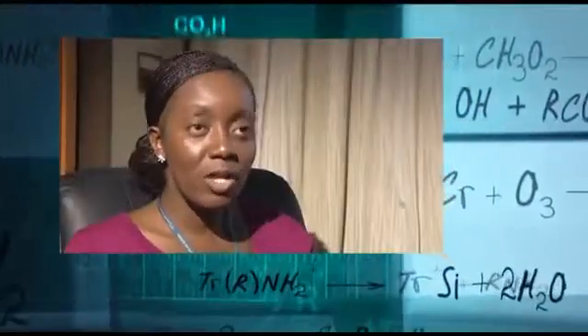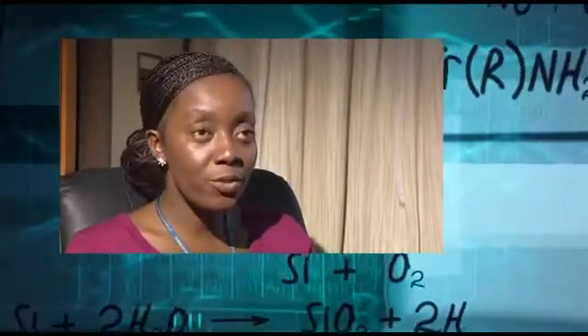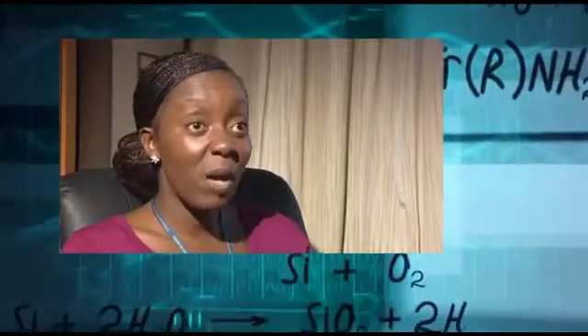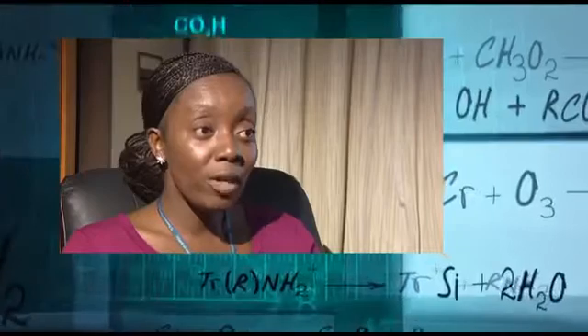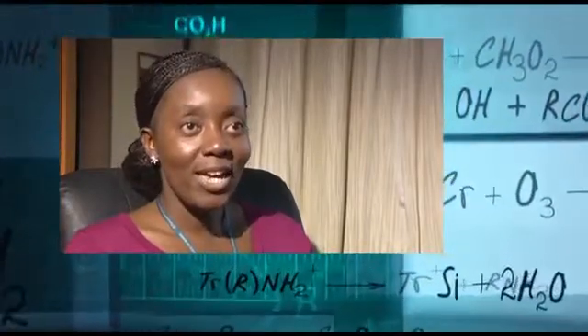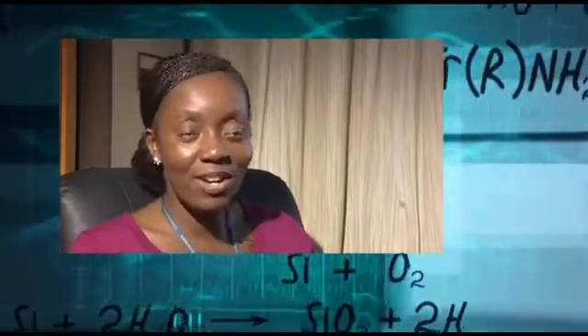At A level, I did biology, chemistry, and maths. I absolutely adored chemistry — organic chemistry was my particular favourite. I quite enjoyed maths, although I found applied maths a little tricky because it was a bit too physics-y, and I was happy to leave physics behind at O level. I then decided to do medicinal chemistry at the University of Sussex, and to my horror, my first year was all maths — applied maths, the stuff I didn't really like doing. But eventually, in the final year, we got to doing the stuff I really liked.